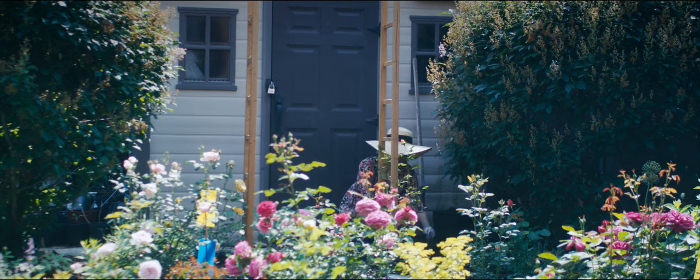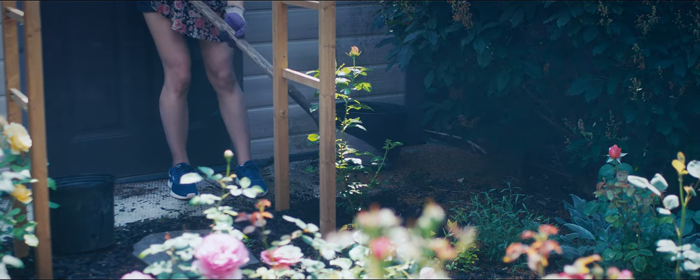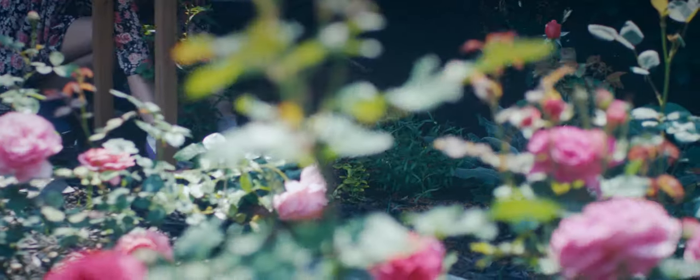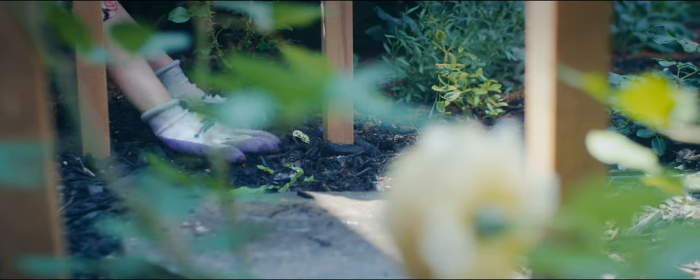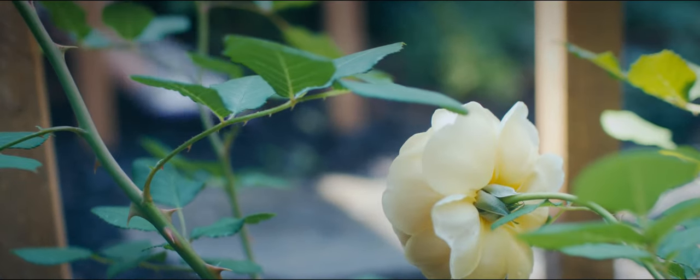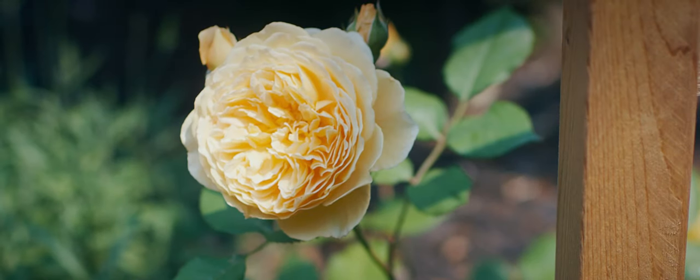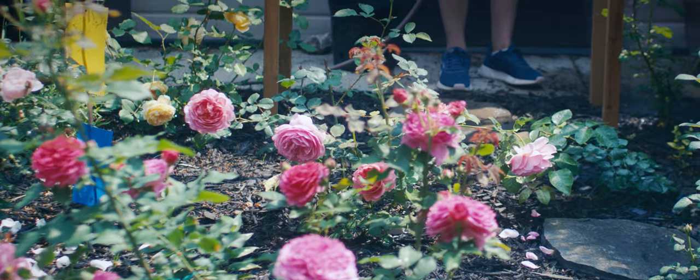Stick around to witness this enchanting duet in my garden. Stay tuned for the beautiful transformations my garden will undergo with these arbors and the beautiful climbing roses. Until next time, keep dreaming, keep planting, and keep blooming.